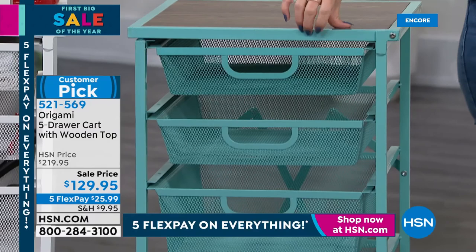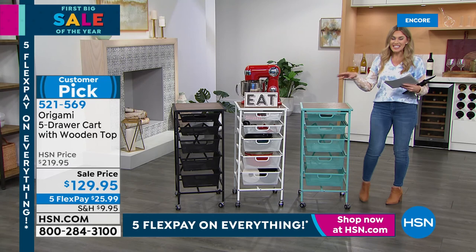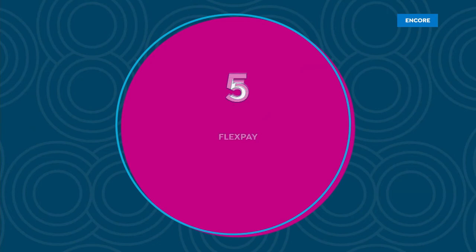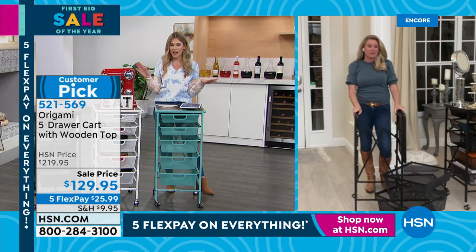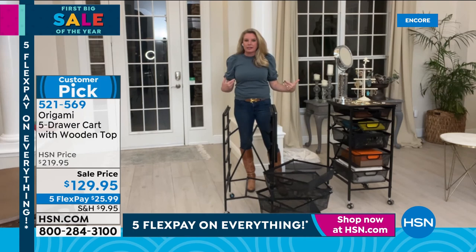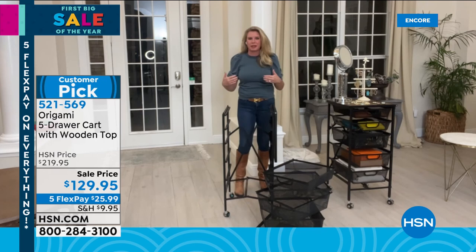We also have it in white — crisp, clean, classic. And in turquoise — like the inside of a Tiffany box. Great for a daughter's makeup station or college room. It's a huge customer pick with 635 reviews. No assembly required — ships directly to your door. We started with 10 colors but we're now down to three because everyone loves them so much. This is the best price we've ever done.